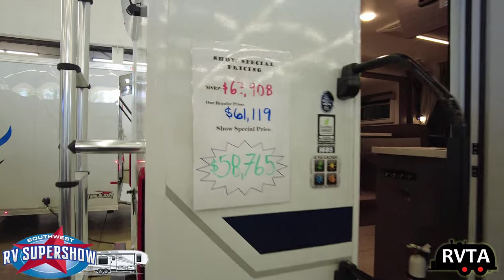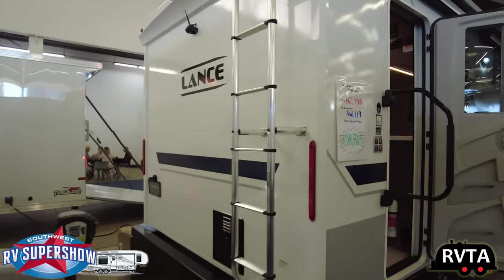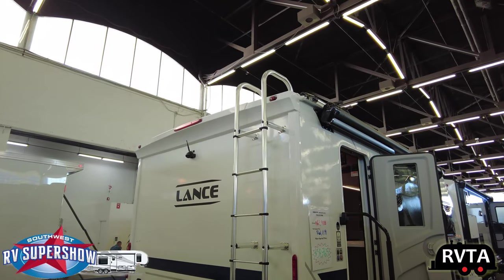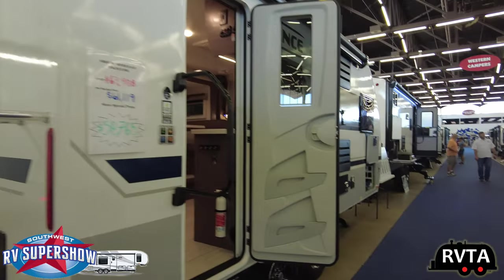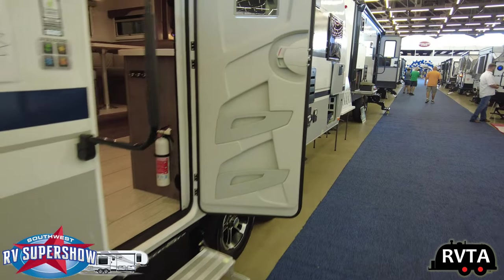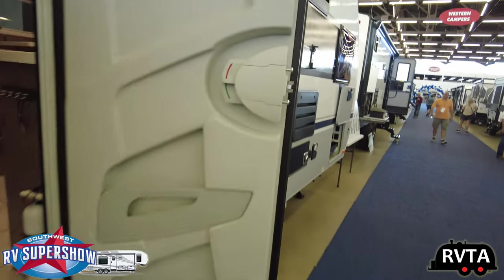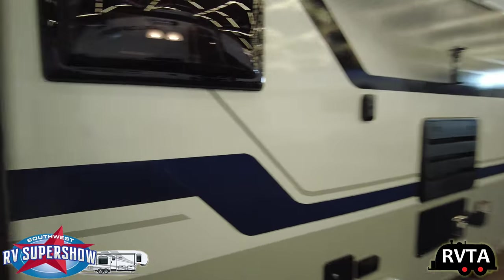They're giving you $6,000 off, essentially 9%. One thing I like about Lance travel trailers — they have very sturdy bumpers, very sturdy ladders, and they incorporate the backup camera, etc. They have these fabulous doors. It has multi-compartments here. I don't know what you put in here, but you can put some stuff in there. It has this nice little lock.